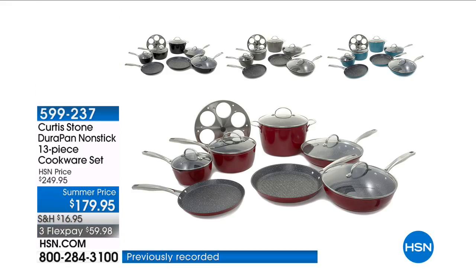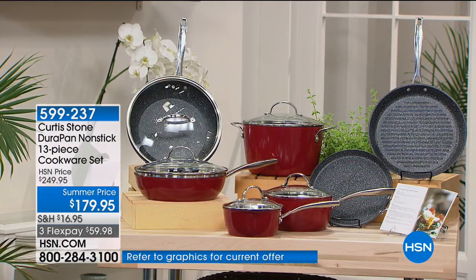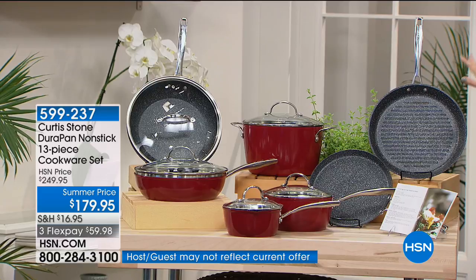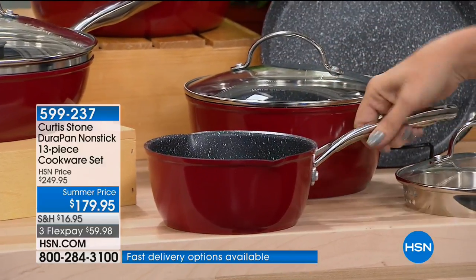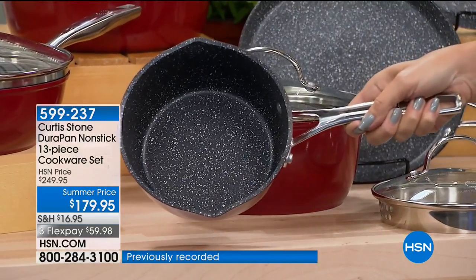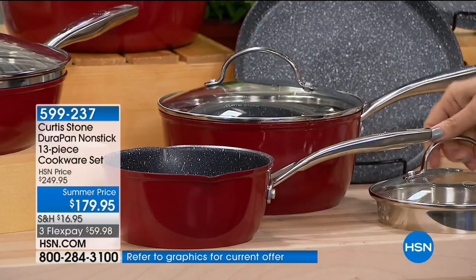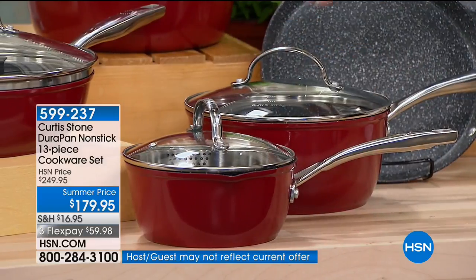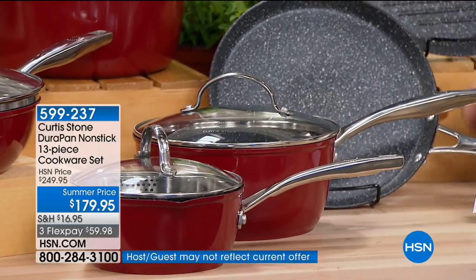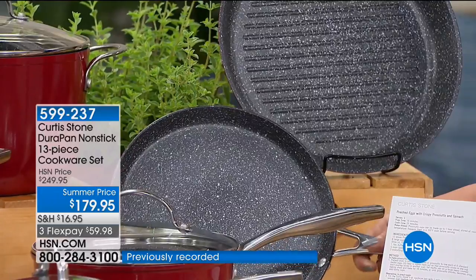You're looking at the lucky 13, because these are the pieces you not only need but want — everything you need to completely revamp your kitchen. Starting down here: a one-and-a-half quart saucepan. You have DuraPan — metal utensil safe, easy release, practically self-cleaning — with pour spouts on either side. It comes with a strainer colander lid. Here's your three-quart saucepan with a lid as well.